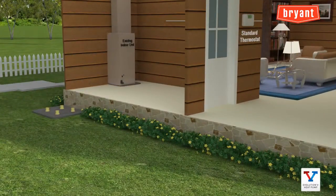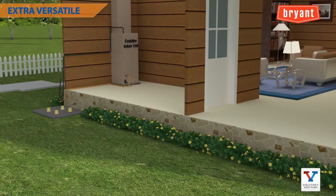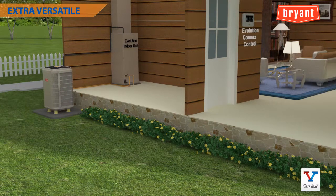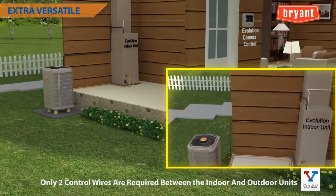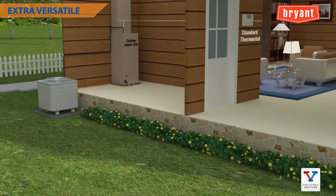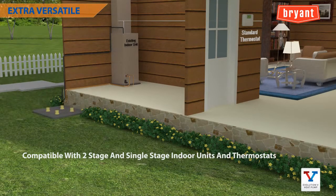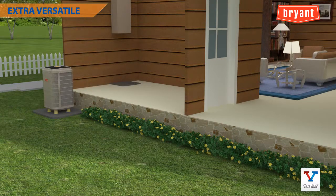This is proving to be one of the most versatile heat pump systems available. When installed as part of a complete Evolution system including an Evolution Connects control, only two control wires are required between the indoor and outdoor units, making retrofit installations quicker and easier. The Evolution V is also compatible with two-stage and single-stage indoor units and thermostats, allowing dealers to tap into the replacement market with a phased approach — replace the outdoor unit now for partial functionality, then replace indoor components later for full system functionality.